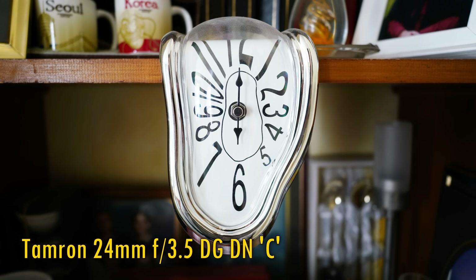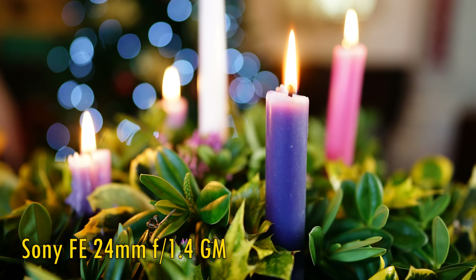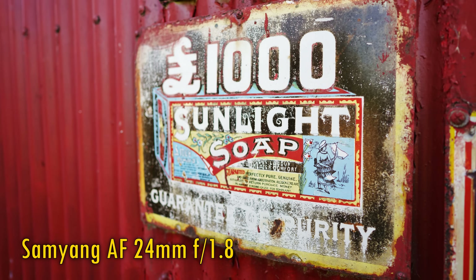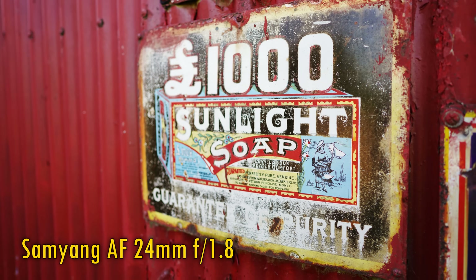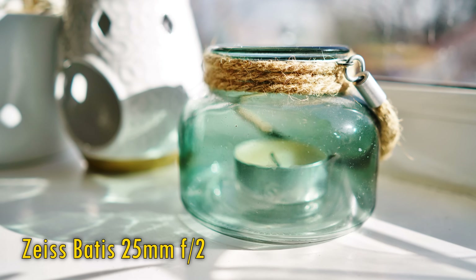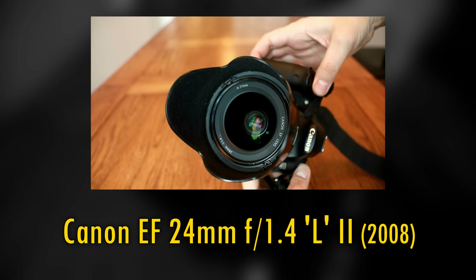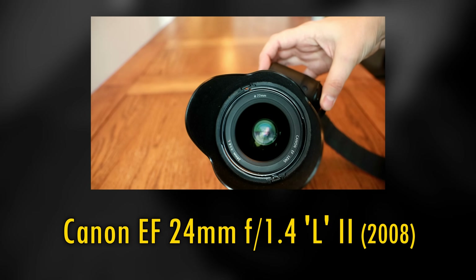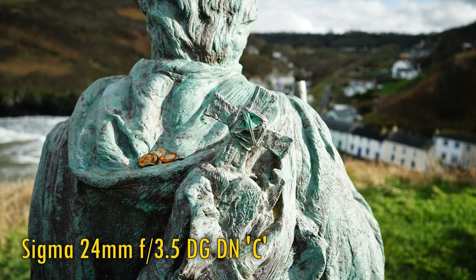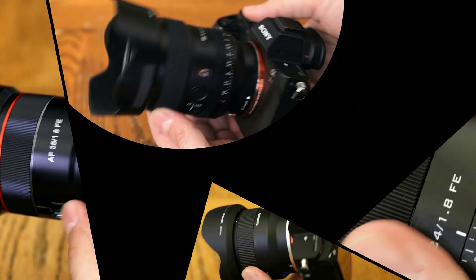I've always had trouble finding incredibly sharp 24mm lenses, though. It seems to be a slight weak point in many manufacturers' lineups. For example, in the past, Samyang, Sigma, and Nikon have released 20mm lenses that are sharper than their 24mm equivalents. Even some very expensive 24mm lenses from the past are looking pretty outdated when it comes to corner sharpness. And that's a shame, because corner sharpness is especially important on wide-angle lenses. So, let's see what some of the sharpest available are today.